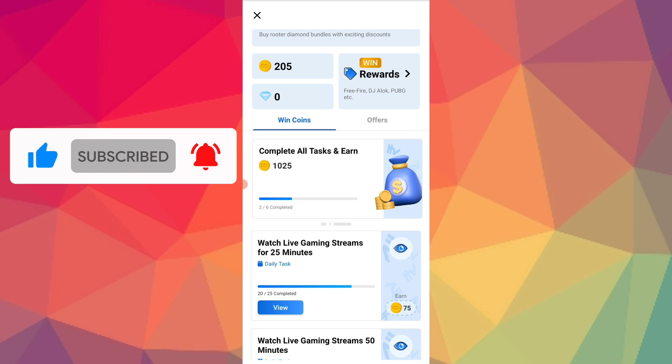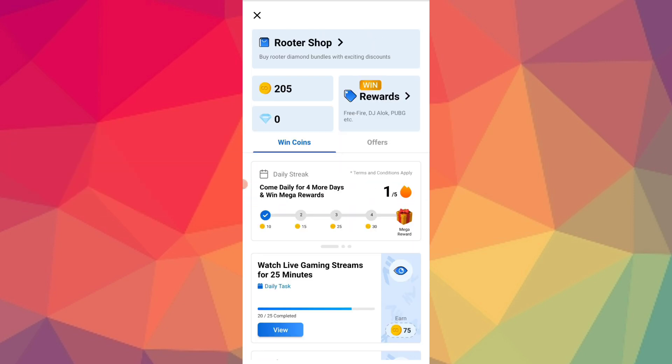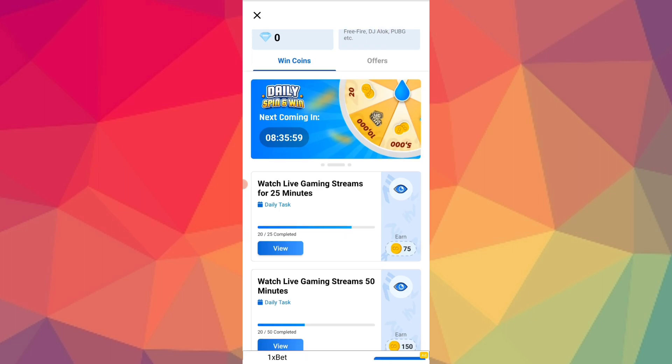You can also have mega rewards. So you can also have daily spin. You can also have daily coins — coins can also be collected.